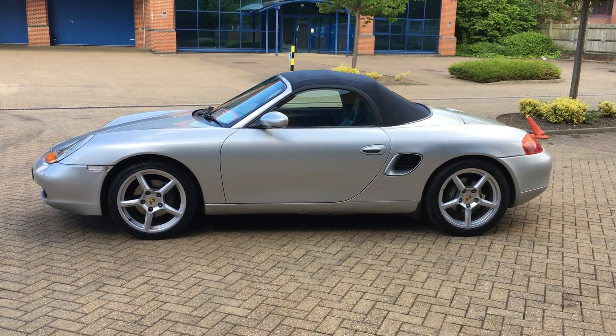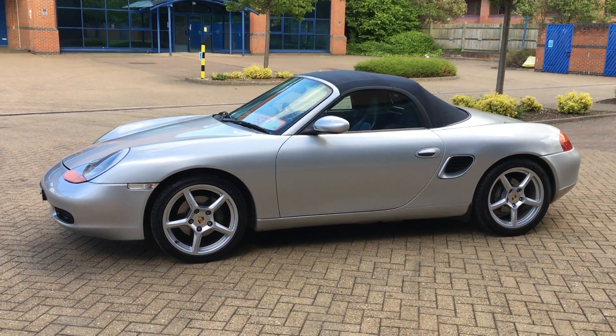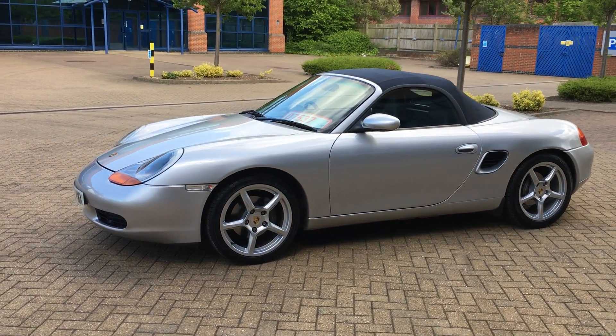Hi, my name is Peter Shields of Shields Motor Company Limited, an independent used car sales specialist established since 1996 and based in Bracknell, Berkshire.